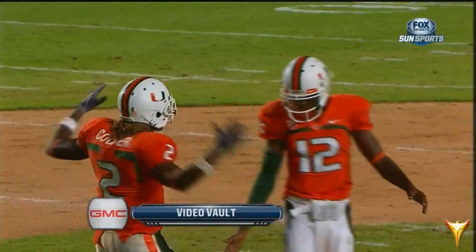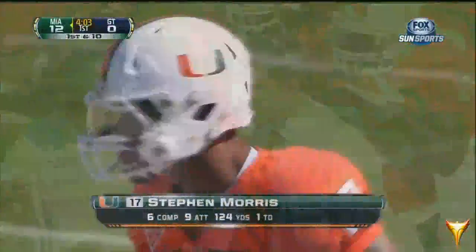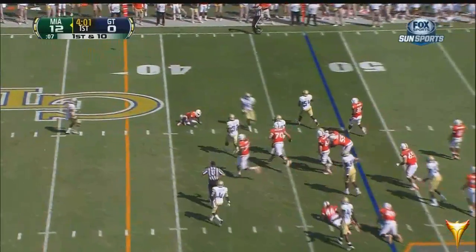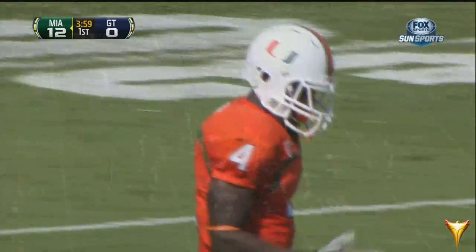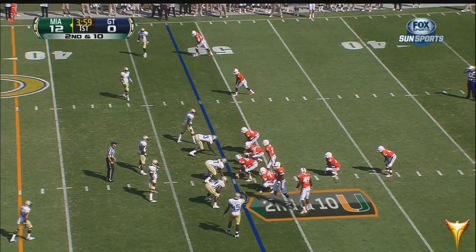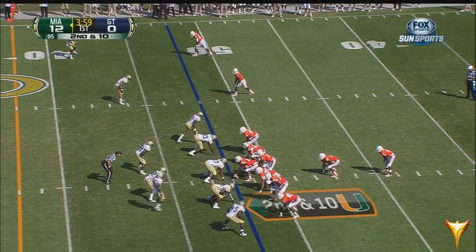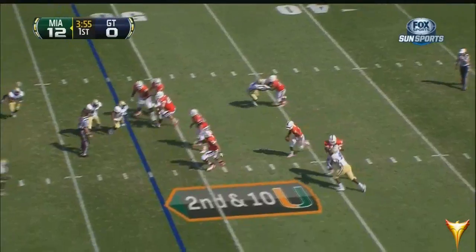Miami pounded away on Georgia Tech 24-7 — that is our GMC video vault. With four minutes to play, your Miami call — do you keep the foot on the gas? Plenty of time on the play clock. Dyeron Dyer, the tight end, out in the pattern — Morris flushed, second down at the 42-yard line.